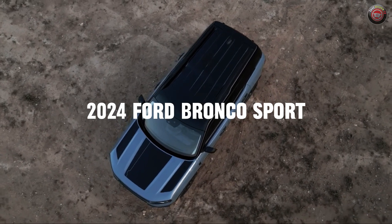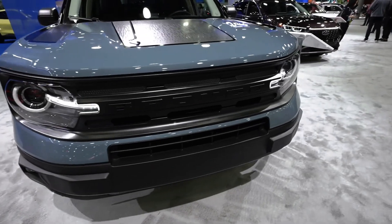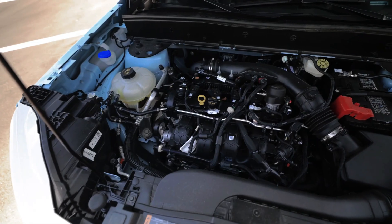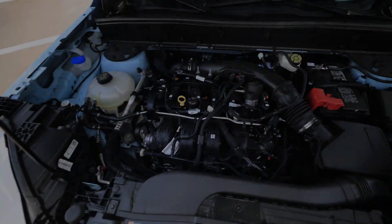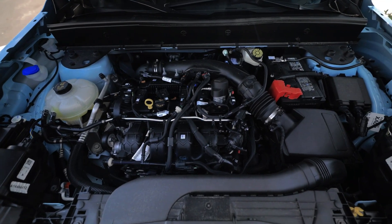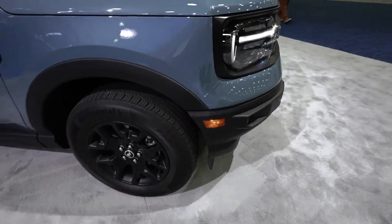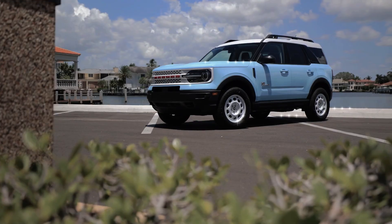In 2024, the Bronco Sport lineup introduces the free-wheeling model, inspired by a classic 70s appearance package. This modern version includes 17-inch wheels with red accents, a silver-painted grille, and sunset-like body graphics. Inside, you'll find a matching design on the seatbacks, red trim pieces, and a special console plaque.